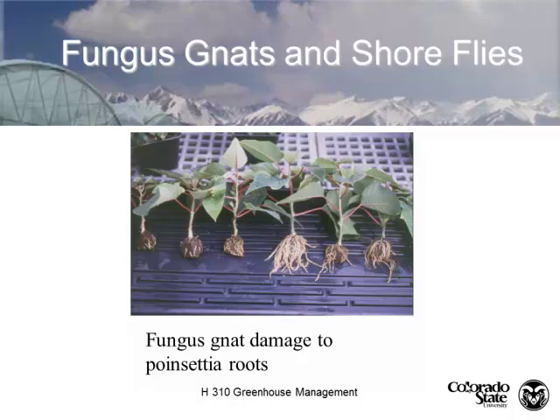Fungus gnat larvae will chew on roots and give us problems. We used to think they were more of a nuisance, but when we discovered they were actually eating roots, we took more aggressive standards. I worked with a grower once who had a fungus gnat problem so bad — and the humidity was so high he had a botrytis infection on the stem — that the fungus gnat larvae had colonized the rotted stem tissue. The owner assumed they were crawling through the vascular system, so he had the grower apply a really harsh systemic insecticide, which killed the crop.